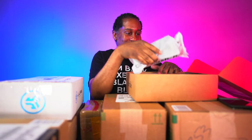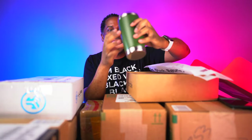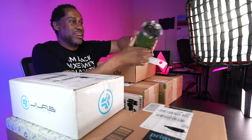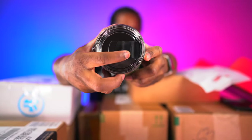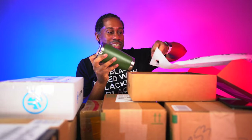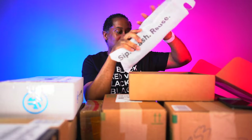Look how nice the presentation is — it says 'Sip, Stash, Reuse.' Here it is — look at that. This is a Bindle reusable insulated coffee tumbler. It has a lid on top that you can slide open to drink and then slide closed when you're ready. It comes off so you can wash it out. It's double-walled and vacuum-sealed. I'm so looking forward to testing this out — probably put some hot tea in there and see how long it stays hot.